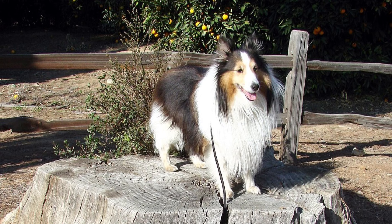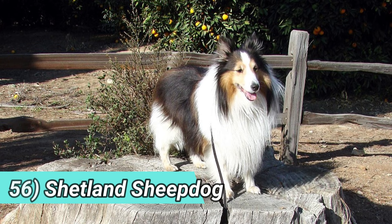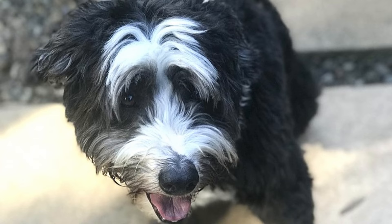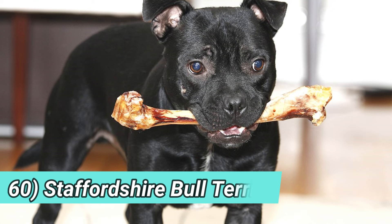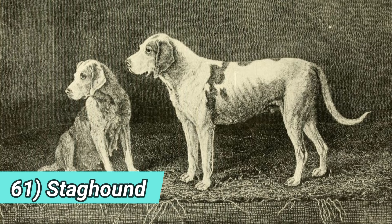The Kennel Club imposed stricter standards, segregating and cataloging breeds into specific categories. Dog shows became social events attracting middle-class individuals seeking purebred puppies to enhance their social status. The differentiation between show dogs and working dogs became more pronounced over time, with dogs judged on various criteria including tail set, coat markings, eye color, and even facial expression.